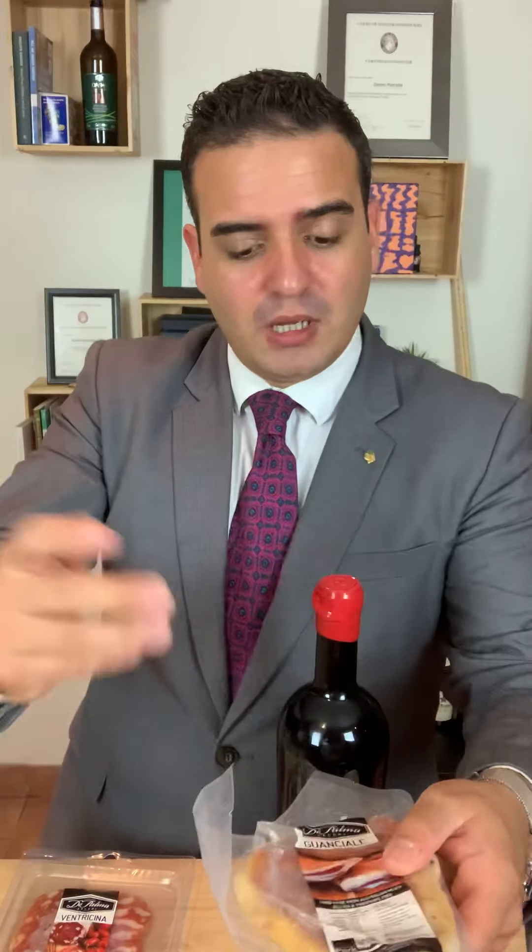Guanciale is a beautiful pork cured meat. You can thinly slice it, cut it through, cook it a little bit, and then make the famous Amatriciana pasta and many other beautiful dishes. Guanciale gives a beautiful flavour to many plates — even something with vegetables, just to give a little bit of flavour, you can put some guanciale, unless obviously you're a vegetarian.